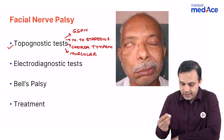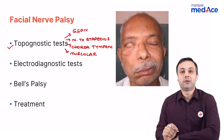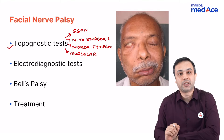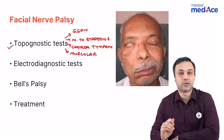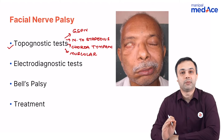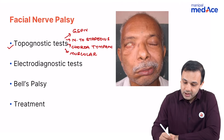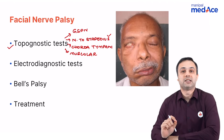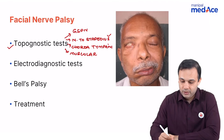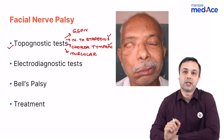How do you detect injury to any one of these nerves? When you talk about the greater superficial petrosal nerve, it supplies the lacrimal and the submandibular glands. You can assess it by doing a submandibular salivary flow test, or in case of the lacrimal glands, you can do a Schirmer's test. For the nerve to stapedius, you can detect injury by doing tympanometry, that is a stapedial reflex. For the chorda tympani, you can check for taste sensation by doing electrogustometry.